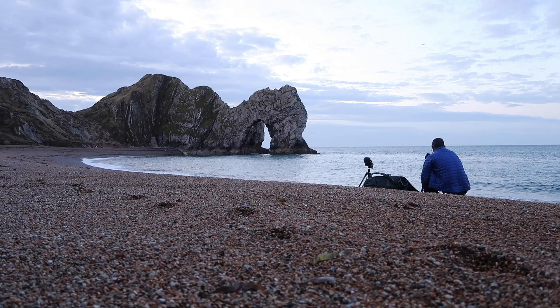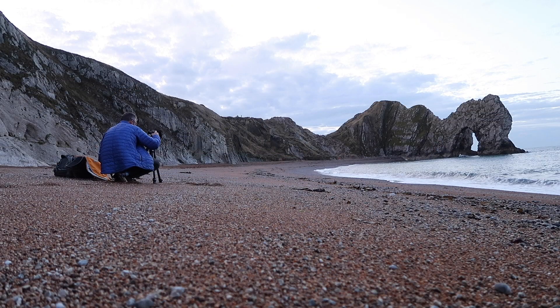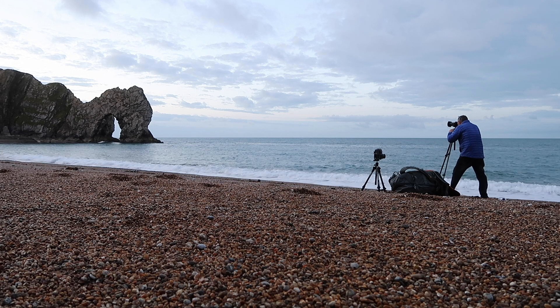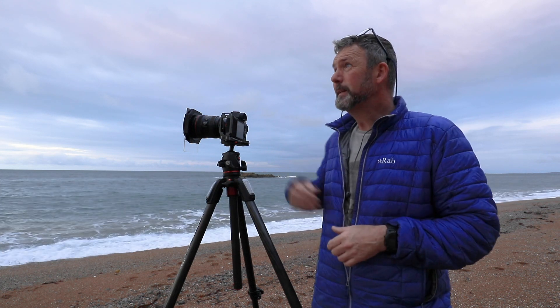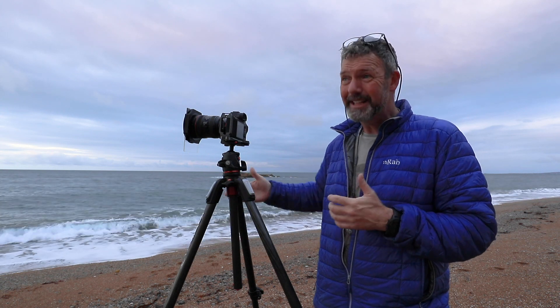Obviously I couldn't come to Dorset and not take an image of Durdle Door. We got here for sunrise and there was very little cloud in the sky. The time now is about 15 minutes after sunrise, so I couldn't really utilise the sky with all its colour because it just quite frankly didn't appear. We're at quite a low tide at the moment, the tide is coming in.